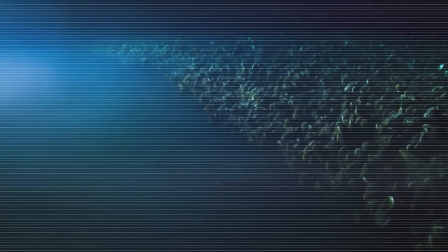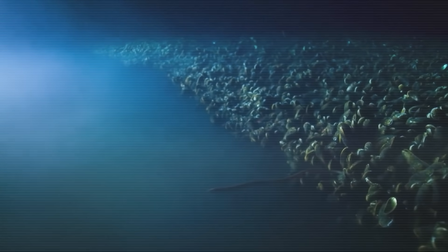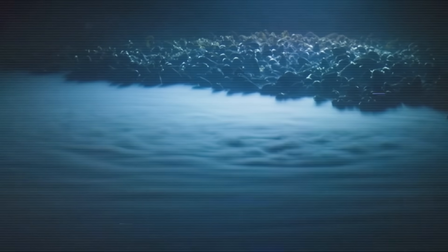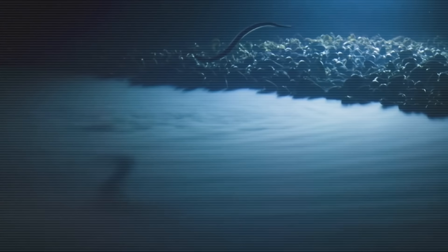Researchers using advanced robots found bizarre underwater lakes sitting on the seafloor of the Red Sea, more than a mile down — about 1,770 meters deep. Yes, there are actually lakes under the ocean. These underwater lakes exist because the water in these pools is so salty and dense it can't mix with regular seawater, so it just sits there — a bit like oil and water not mixing.